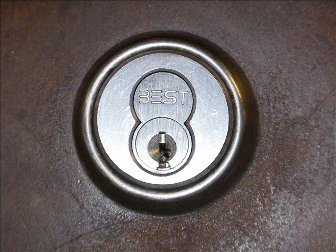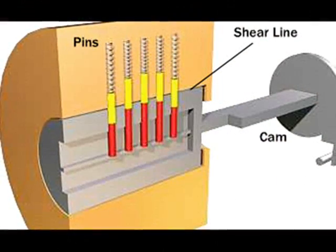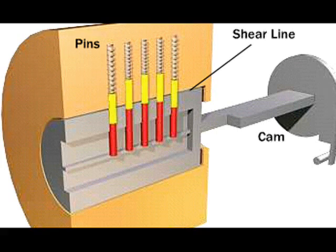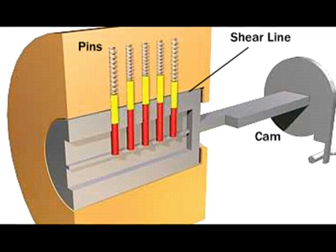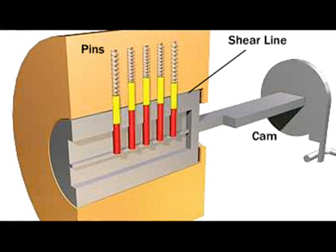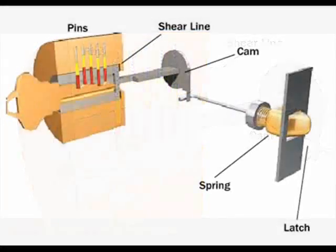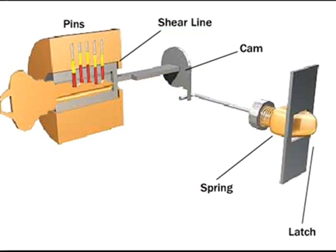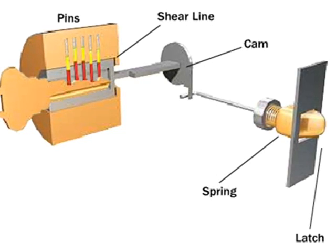The most common type of lock is the cylinder lock. To understand how secure they are, you must understand how they work. A cylinder lock is comprised of a free-moving cylinder encased in an enclosure. Both cylinders have holes drilled that encompass vertical pins that have two halves. The pins are held down with springs. When an incorrect key is placed into the lock, the separation points of each pin do not line up with the shear line of the cylinders, and the lock will not turn freely.